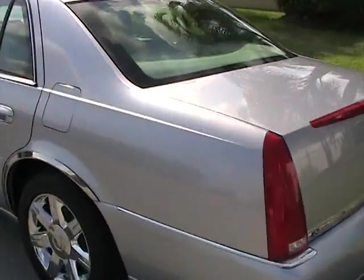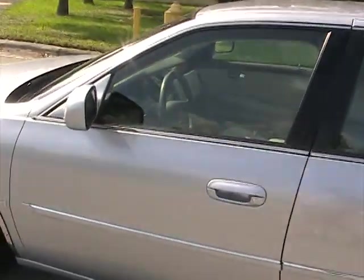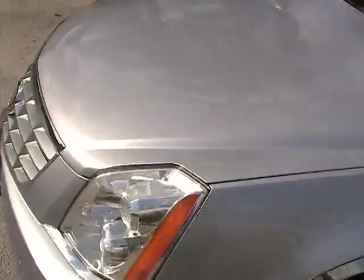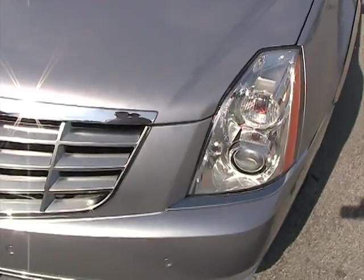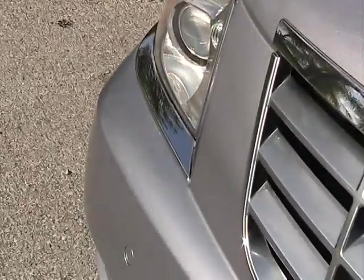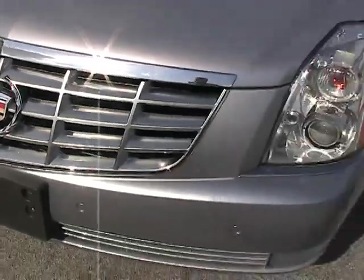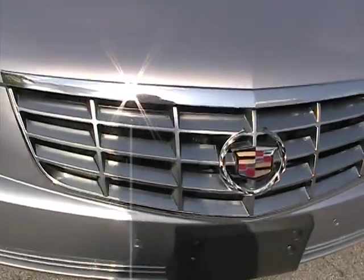Let's go ahead and take a closer look at this car. On the outside we'll go panel by panel and tell you the condition of the vehicle. Let's get to the front — the front bumper and lights are in great condition, really in nice shape.